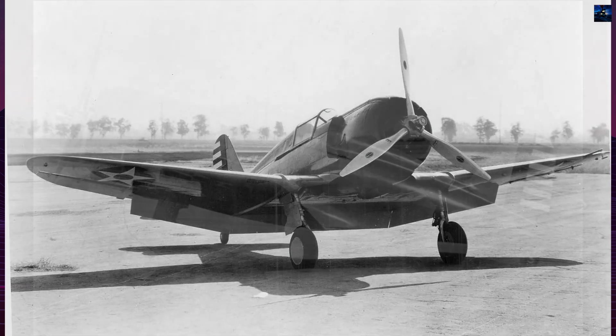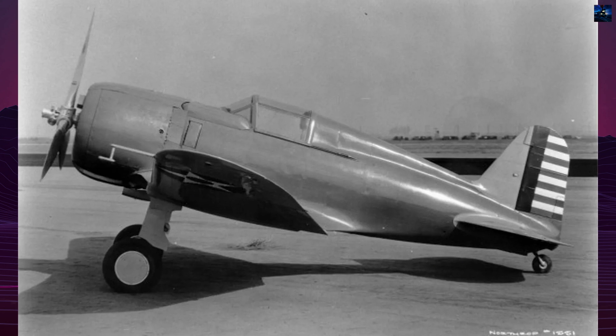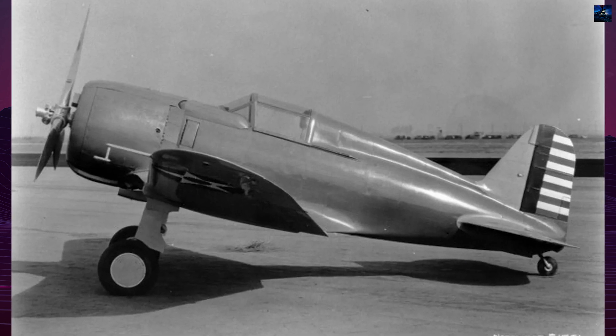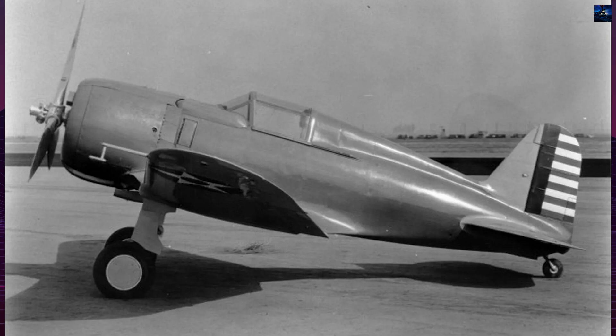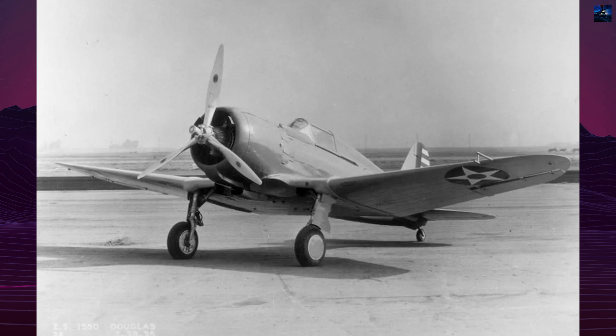Though unarmed during testing, the design included provisions for two fuselage-mounted machine guns, either .30 or .50 caliber. The aircraft wore classic United States Army Air Corps colors: blue fuselage with yellow wings and empennage.